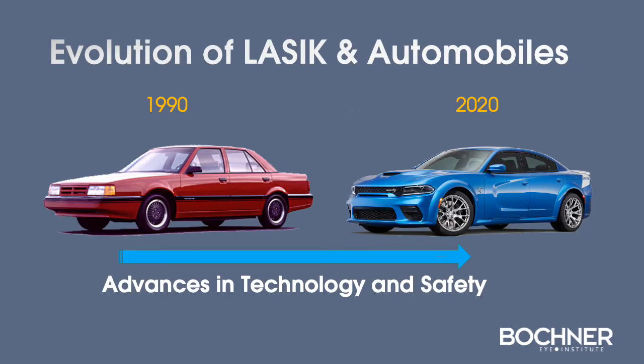When we look at the evolution of LASIK and refractive surgery, especially over the past 30 years, we see significant advances in both technology and safety.